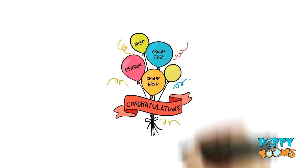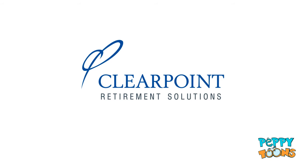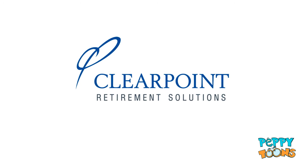Congratulations on joining your Employer's Group Retirement Plan. ClearPoint Retirement Solutions is committed to helping you with the enrollment process.